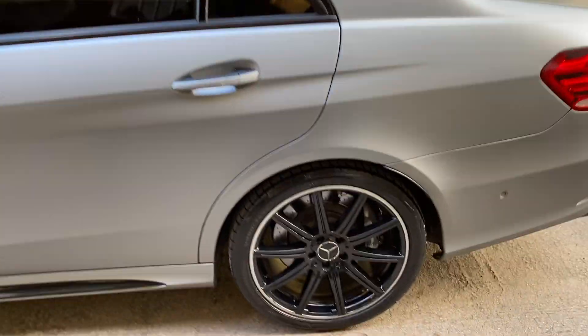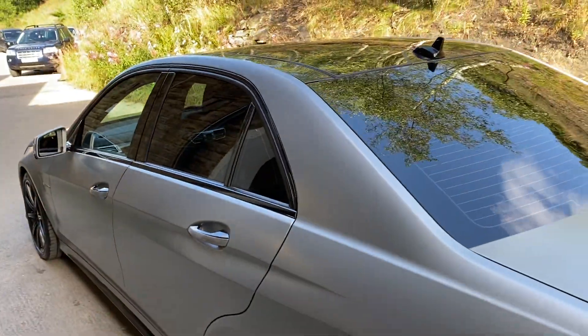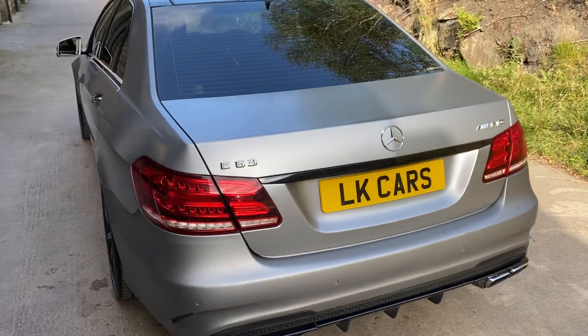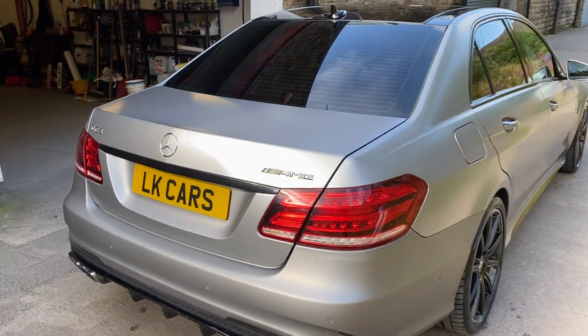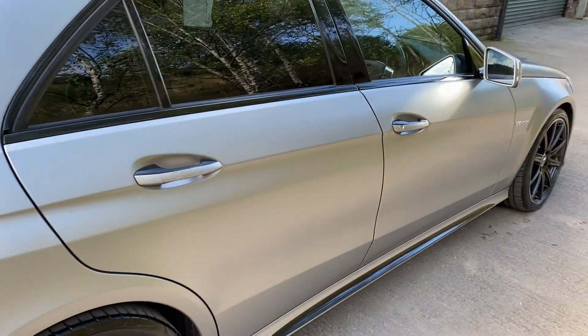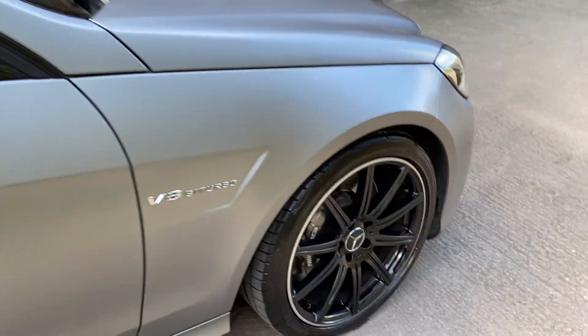In very, very clean condition. Tinted windows and the glass panoramic opening roof as well. The car drives absolutely beautiful — whether it's power or whether it's round the town, it's got it all.